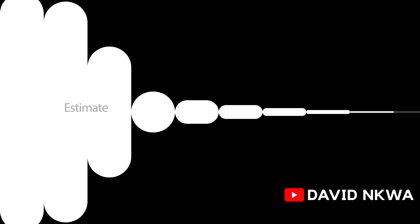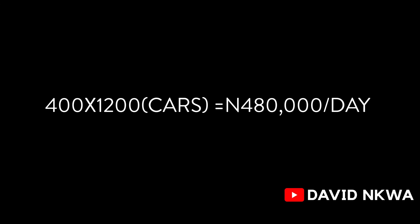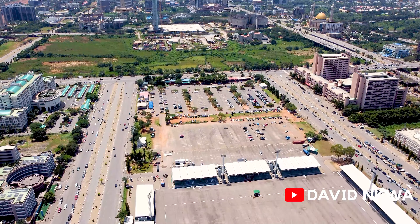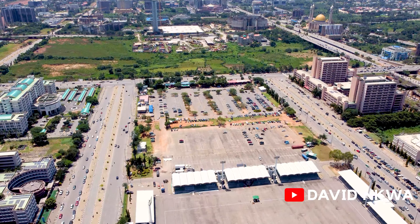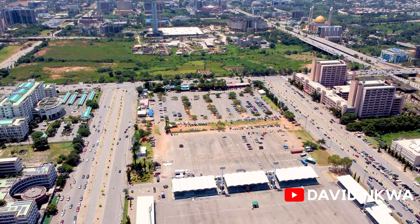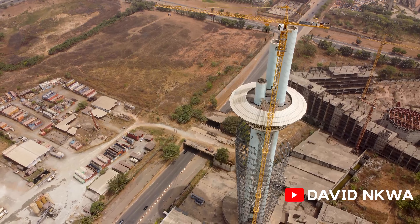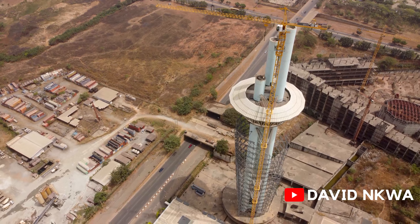So let's do the math and see how much the car park alone is generating over a period of one year. The car park alone is generating over 100 million naira every single year. Abuja doesn't have a lot of public parking space, so this place is really a good strategic point for people to park their cars, which is why the place is always fully packed.